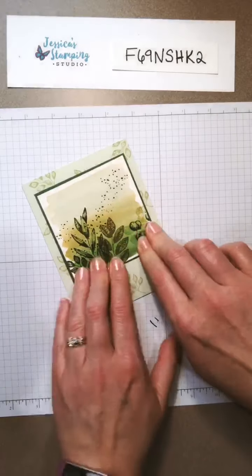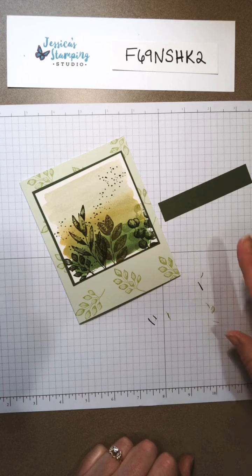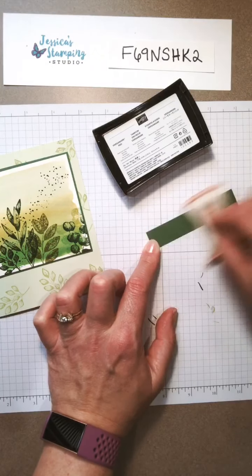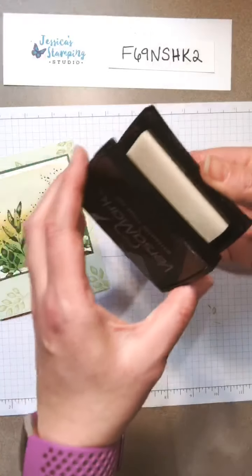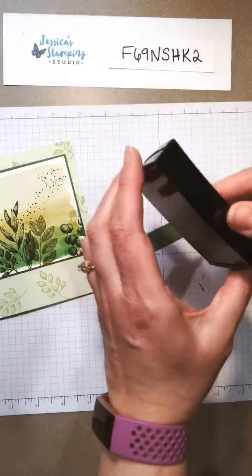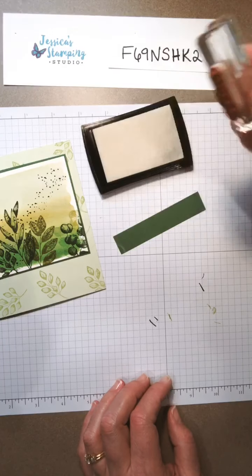I think that is so pretty. So now we just need our greeting, and I think what I'm gonna do is emboss 'hello' in white on that green piece. I'm bringing in my Versamark and my embossing buddy. I keep my Versamark upside down because our flip pads automatically store upside down but these don't, so I always keep it upside down so the pad is nice and juicy every time I want to use it — just another little tip. I'm gonna stamp 'hello.'